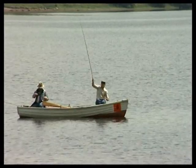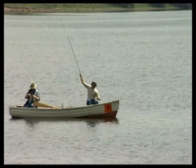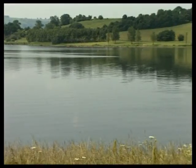Within 30 years of its construction, it was realised that Blagdon Lake couldn't meet the growing local demand for water. Just after the Second World War, another reservoir was formed a few miles away — Chew Valley Lake.